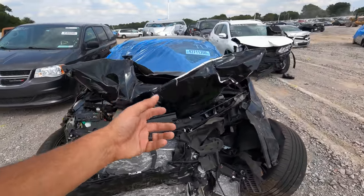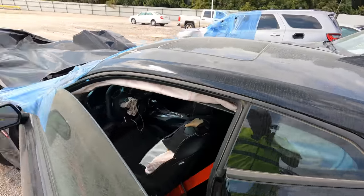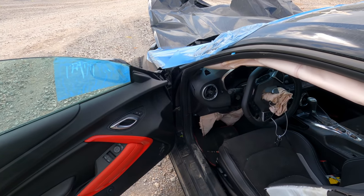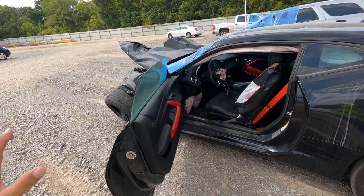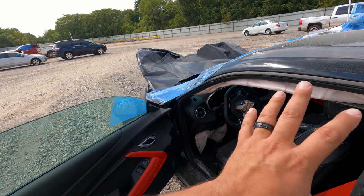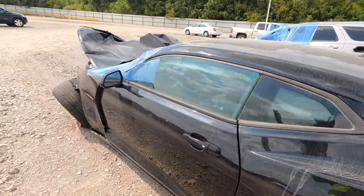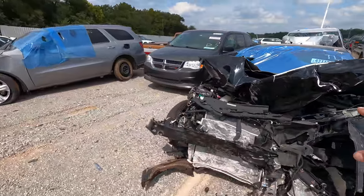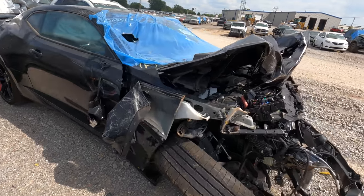A sports car doesn't make you tough. A sports car doesn't make you cool. The car is cool, but the person behind the wheel — you're still you. You drive like an idiot and you can end up in this position. Now, I want to be very clear — I'm not blaming the driver of this car. Someone could have pulled out in front of them, they could have been T-boned. I'm just using this car as an example relating to what I saw on the highway earlier today.